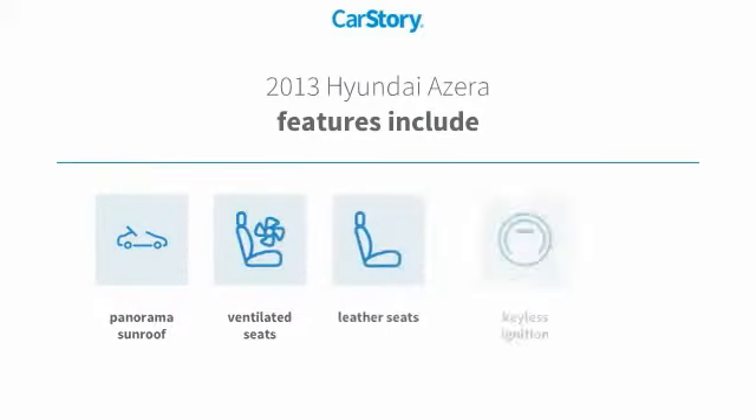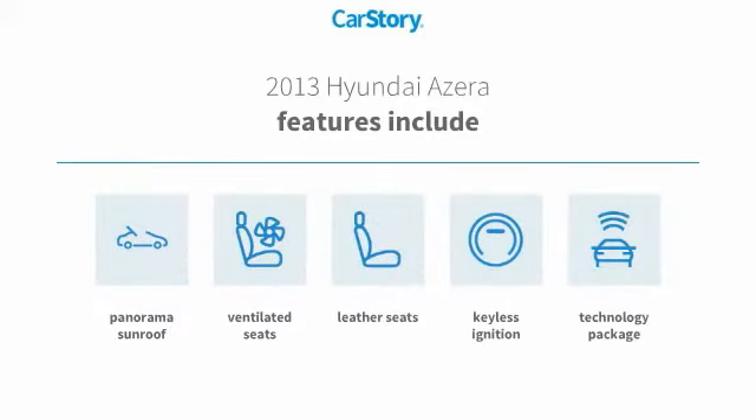Features also include keyless ignition, leather seats, technology package, ventilated seats, and panorama sunroof.